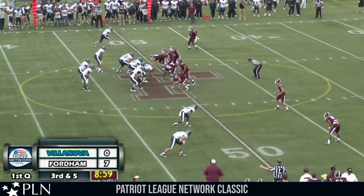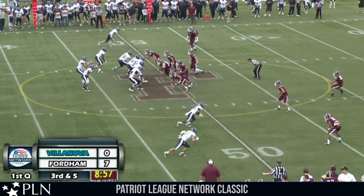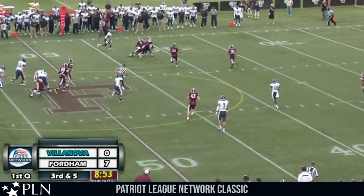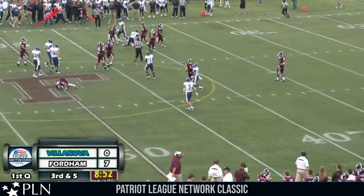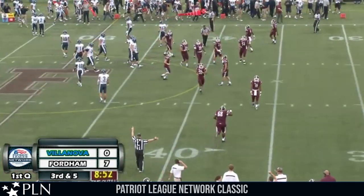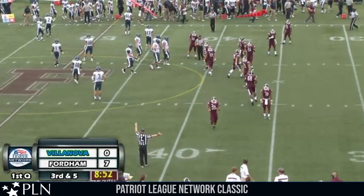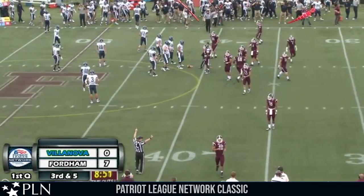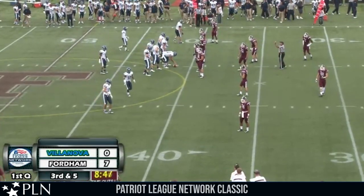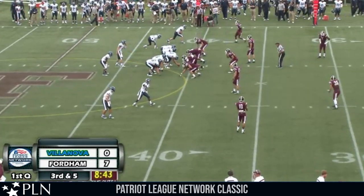One receiver wide left, two wide to the right, wing left — tight end is Petway taking the snap. Back to throw, looking left, throws left — complete. Price brought down at the 42-yard line of Fordham, good for a first down and nine yards. Fordham bringing the blitz with two linebackers — wasn't able to make it home, so Robertson had some time to sit back and find an open man. Robertson, another nice throw.